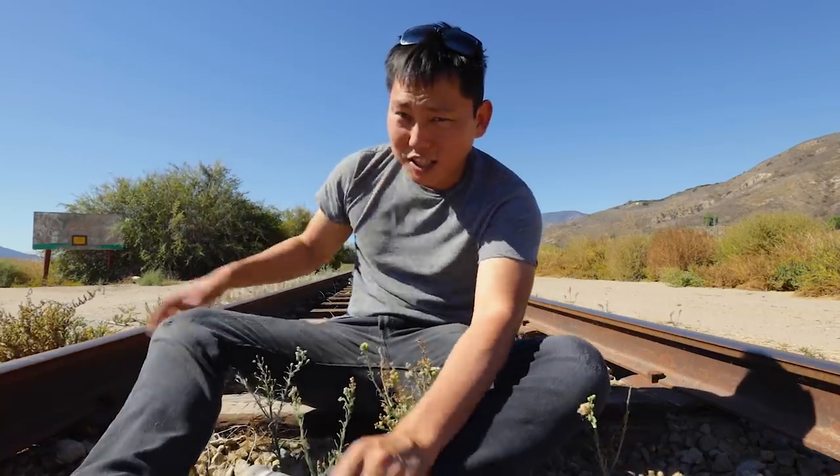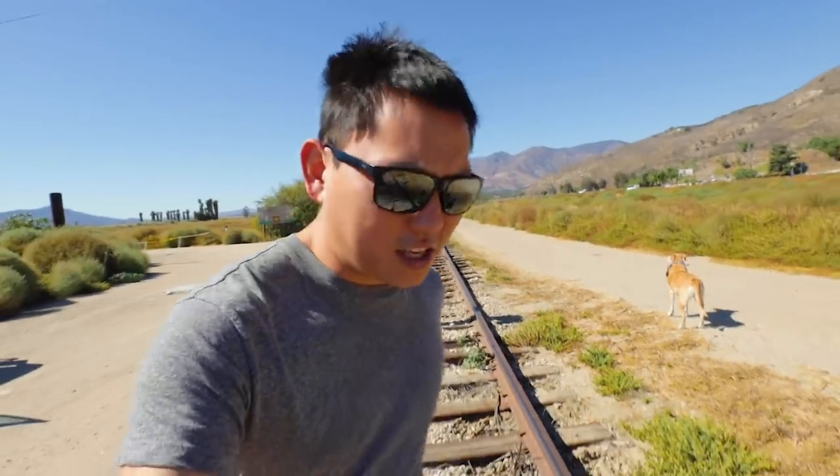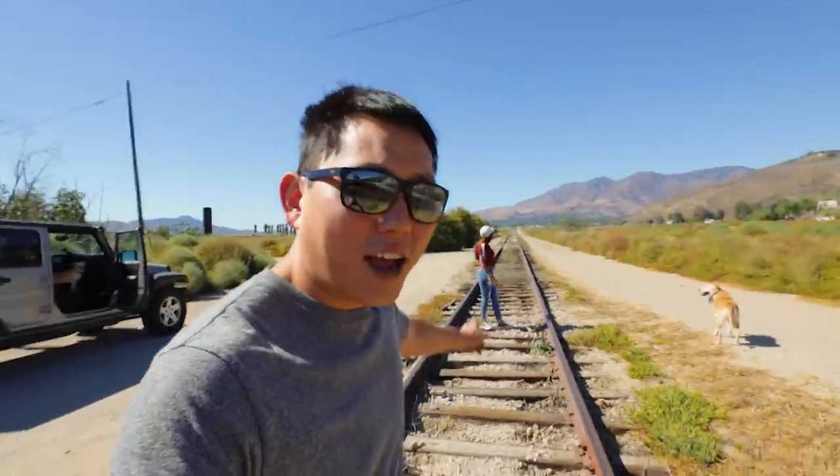I sure hope these train tracks are not operational right now, but since we're at a train track we might as well take the stereotypical pictures. I've never really taken photos with the EOS R yet, so a couple of still shots coming right up.